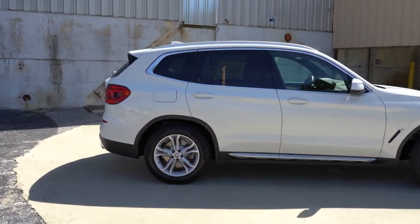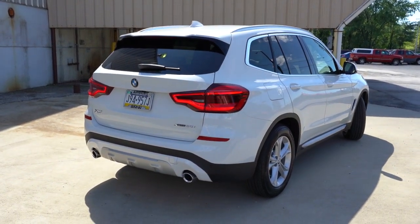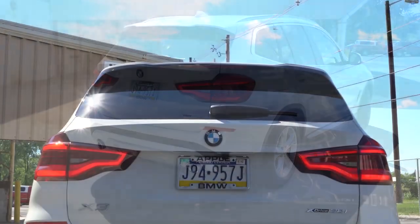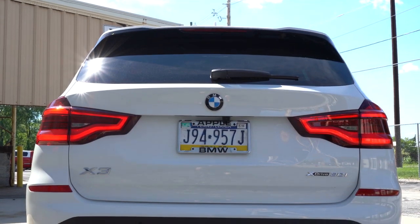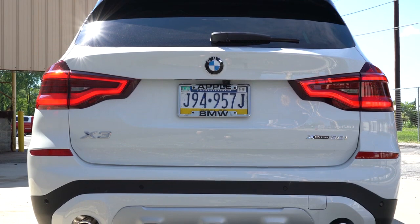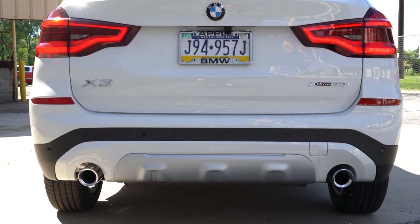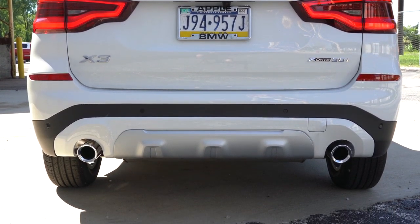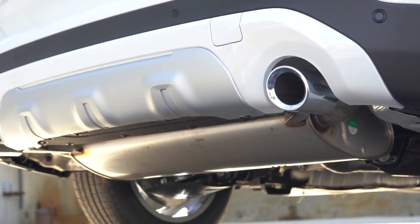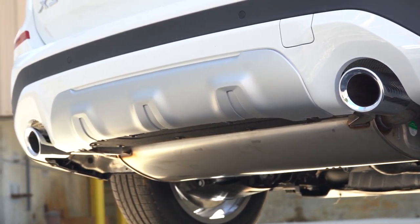Around back: shark fin antenna up top, a rear spoiler with an integrated brake light just below, rear window wiper, and LED taillights standard across the board for better night illumination. Satin aluminum rear bumper trim comes standard. The exhaust finish differs by trim — dual exhaust outlets with circular chrome tips for the 30i — however if you go with the M40i, you get dual exhaust outlets with rectangular darker tips. And of course, here is that exhaust clip.